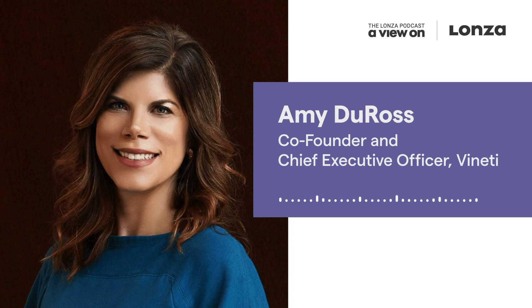Hi Amy, thanks so much for joining us today. Thank you, it's so nice to be here — it's an honor, thanks for having me. It's a pleasure. So Amy, could you explain what are the supply chain orchestration needs of personalized treatments and how are they different from traditional therapies?